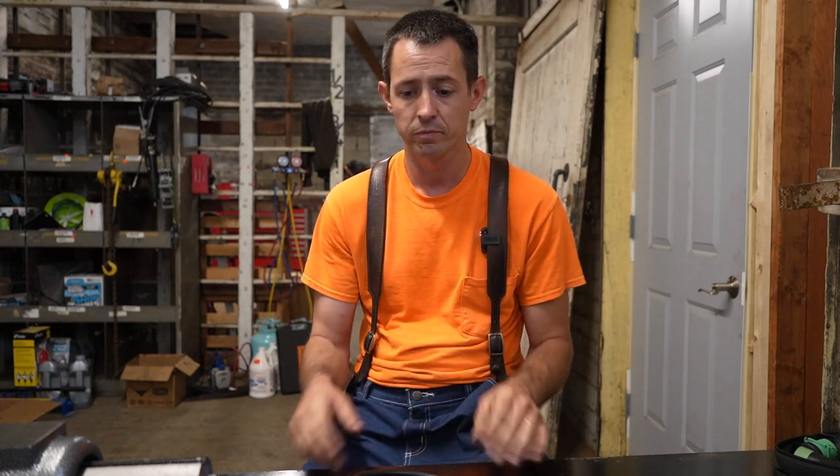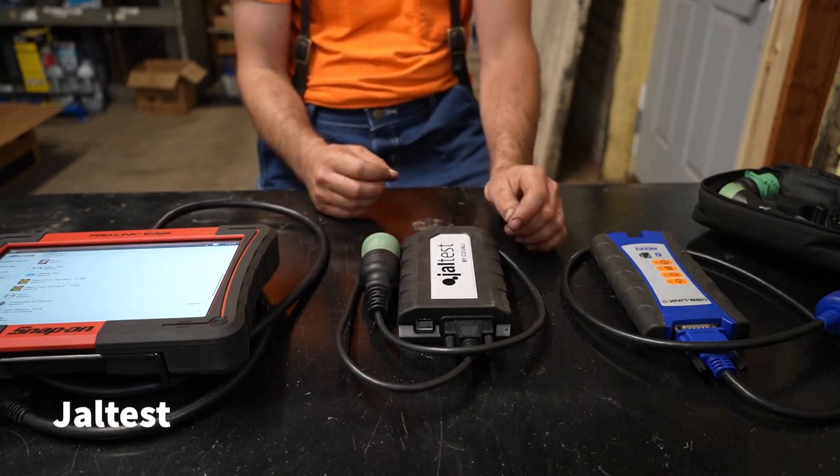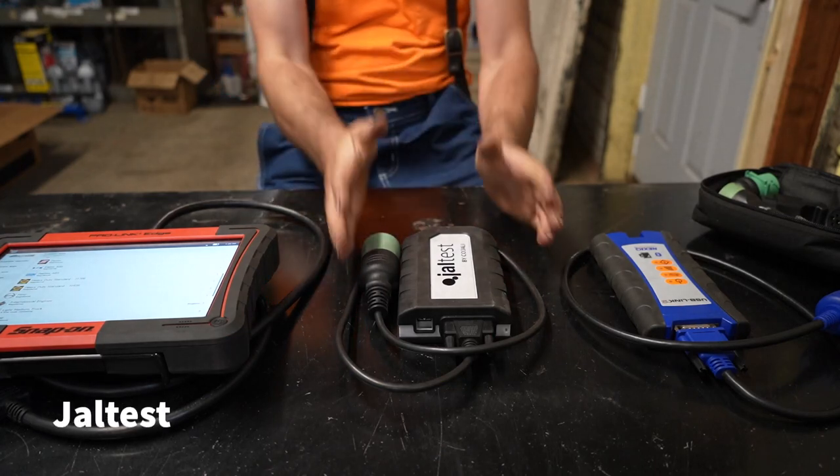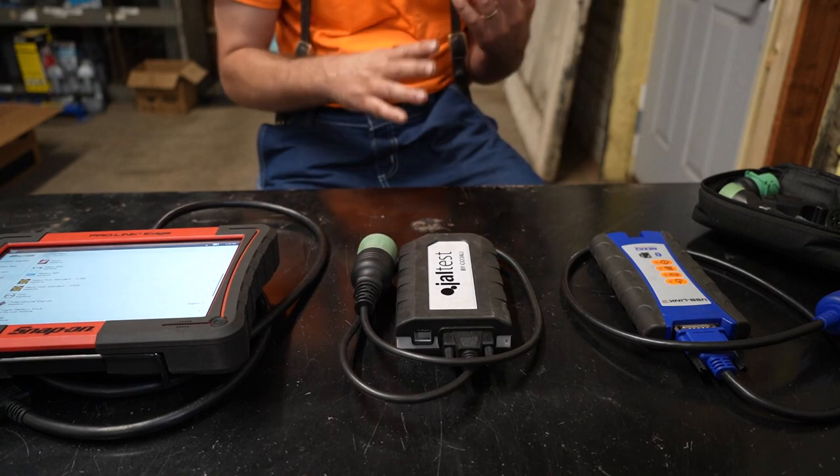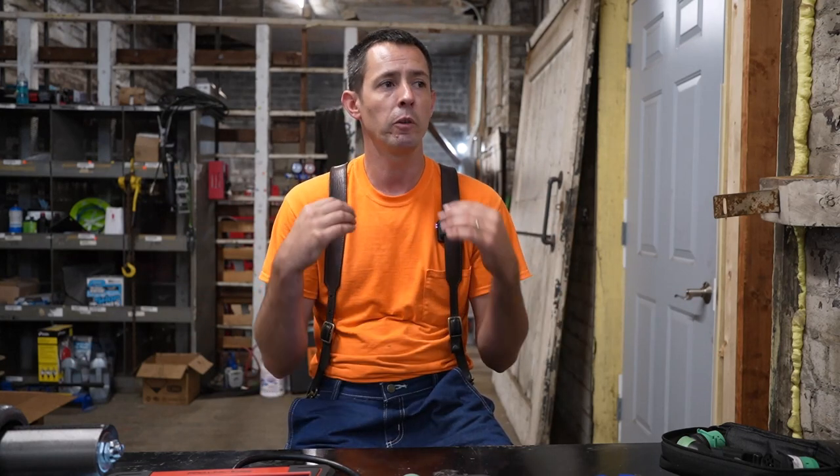Next we have Jaltest by Cojali — they're a Spanish company. It is a laptop-based program, which is why I just have the com adapter sitting here. When I first started my business as a mobile on-site service business, we didn't really know if we were going to go towards trucks, heavy equipment, or ag equipment, so I was looking for something with a lot of versatility. When you're starting a new business, you don't really know which direction you're going to go.